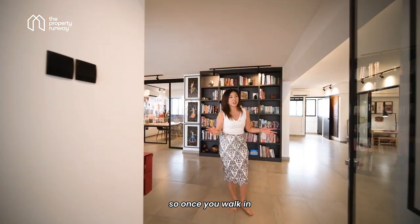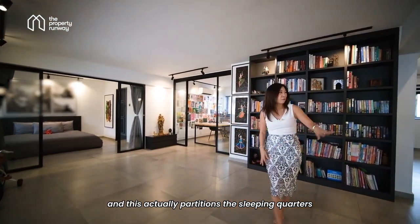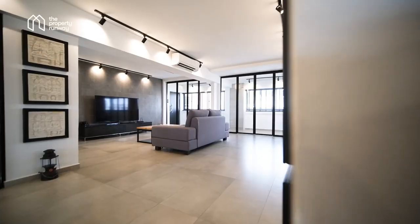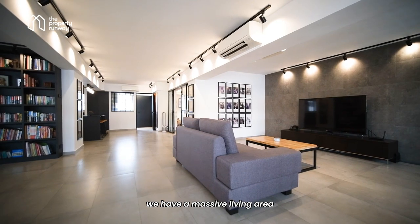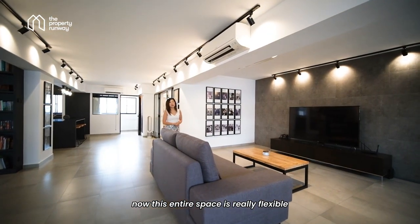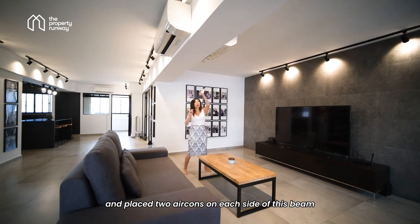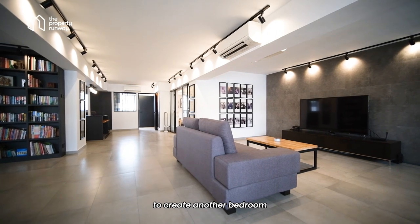Once you walk in, you're greeted by this huge library area, and this actually partitions the sleeping quarters from the living quarters. On this side, we have a massive living area and a beautiful dining space. This entire space is really flexible and functional at the same time, because the owner actually thought about the future and placed two aircons on each side of this beam, so you can actually put a partition wall here to create another bedroom.